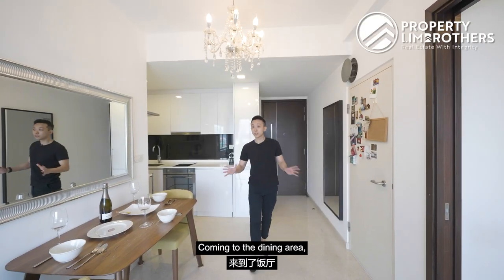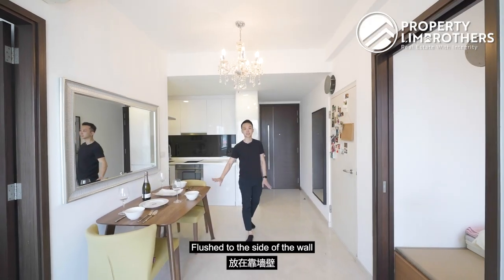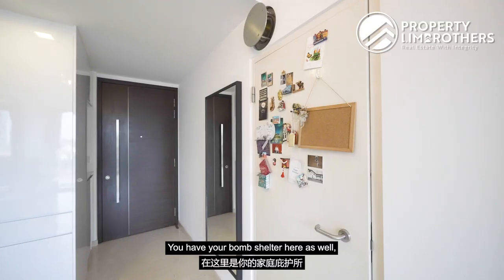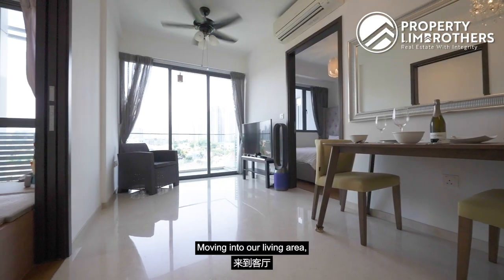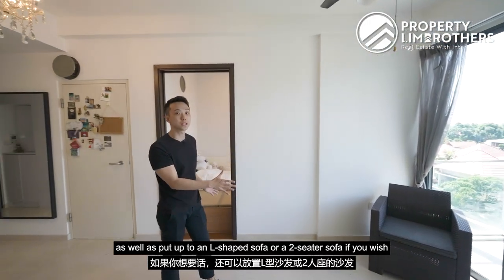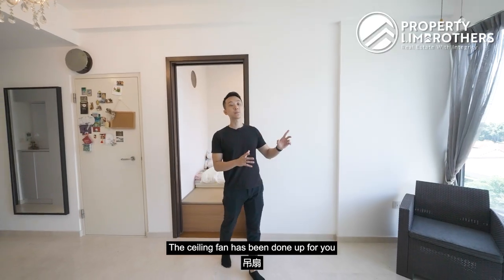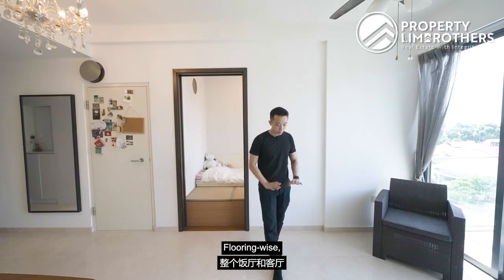In the dining area, a four-seater dining table sits flush to the side of the wall, leaving ample space to walk between the living and dining areas. A bomb shelter with full-height cabinets is also here. Moving to the living area, you can place a TV console on the side wall and fit an L-shaped sofa or a two-seater sofa, perfect for a home entertainment system. A ceiling fan and chandelier have been installed.